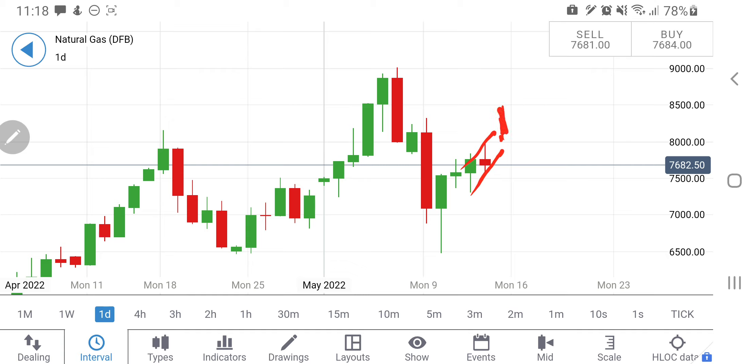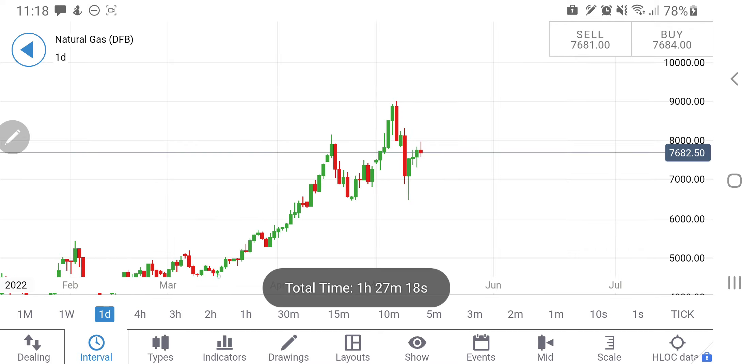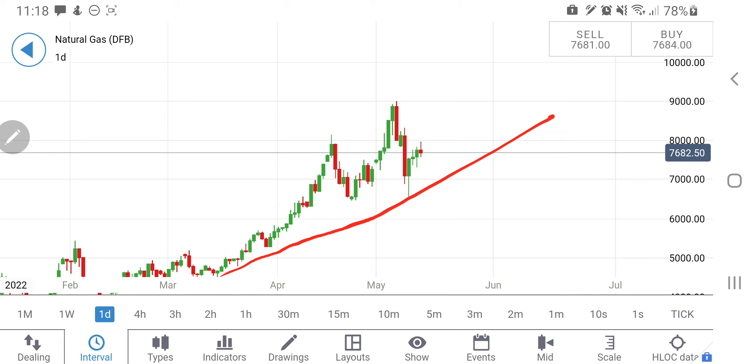If you see NG trading beyond $8 dollar levels next week, that is the time to remain long, with the first target towards $8.5 and then possibly $9 dollar levels again. The daily charts confirm the same outlook. Below 7.4, the first downside target is 7.27, and at the 7.0–7.2 zone we might get some stronger support — from there it can try to bounce back. Right now it is still trading in a bullish channel.